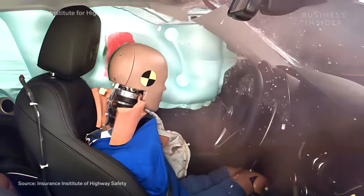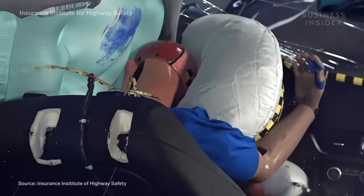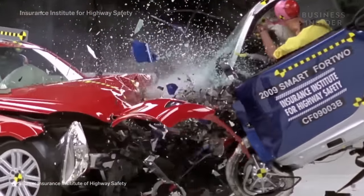In 2016, rollovers happened in one percent of serious crashes in passenger vehicles, but accounted for one third of collision-related deaths.